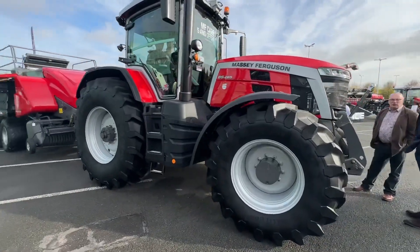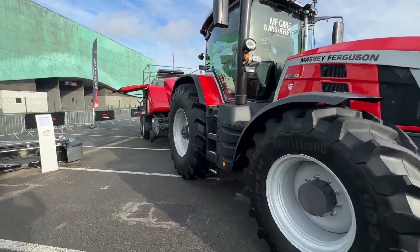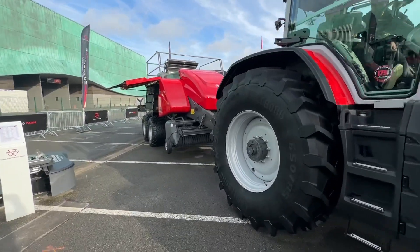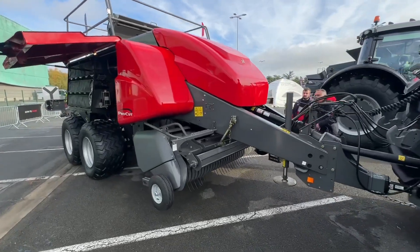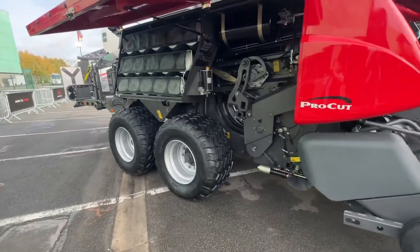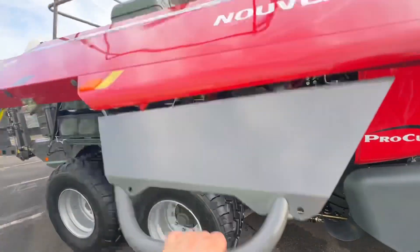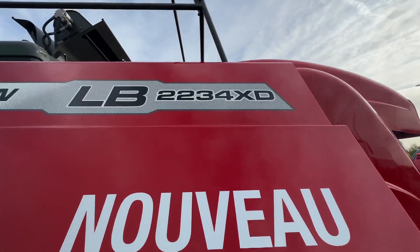This is the 8S265. I think this looks like it's coupled up to the new range of balers that's just come out — the 2234 XT. New.